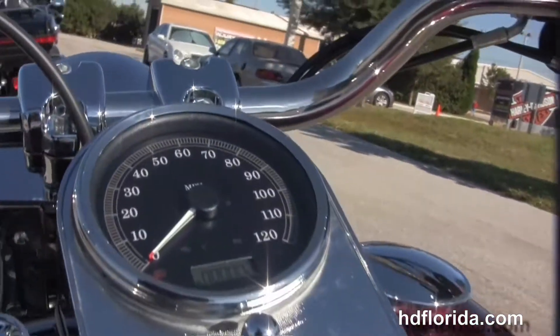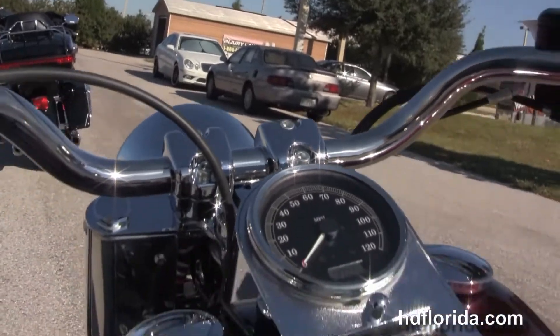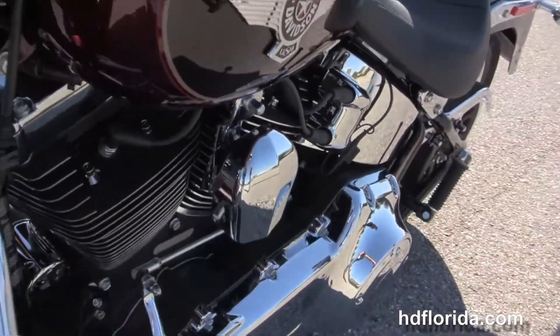We've got the chrome and leather tank trim and pullback style bars. This bike is a mysterious red sunglow and black and cayenne two-tone paint. It has factory ABS and security.